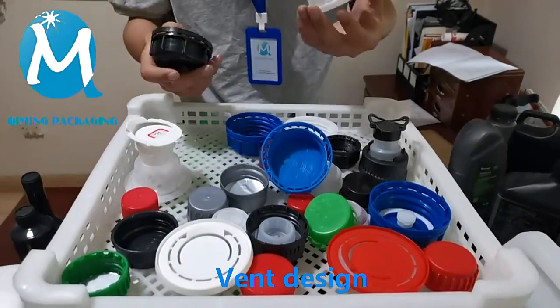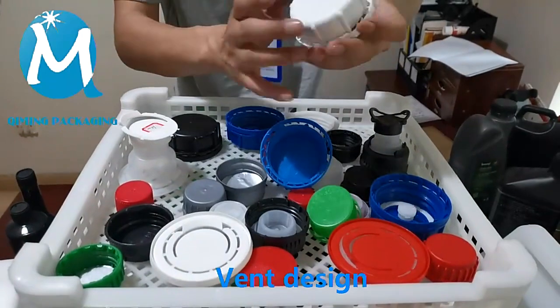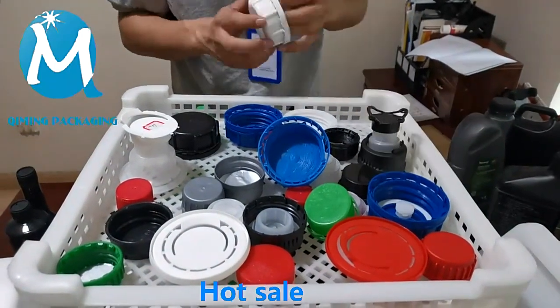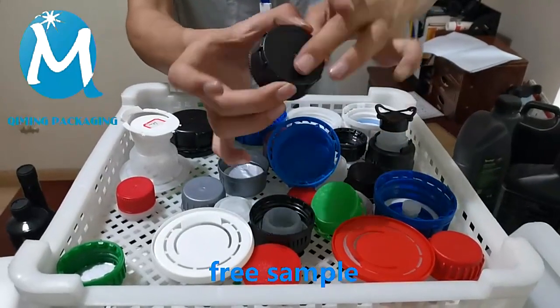There are also some larger sizes. This one is designed with vents, which has good air permeability and maintains the balance of air pressure inside and outside the barrel. This is a hot selling size and style.